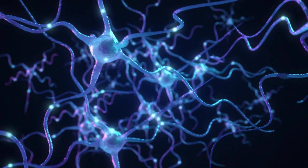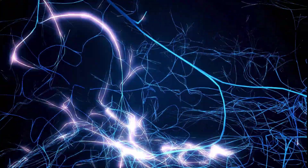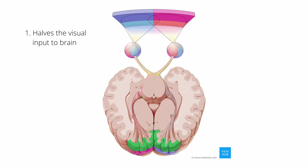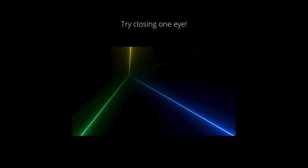Why does closing one eye — monocular vision — reduce seizures? Strobe and flickering lights create too much information and neural excitation, leading to overload in the visual processing part of the brain called the occipital cortex. Closing one eye, and to some extent filtering red wavelengths, can help in three ways. First, it halves the visual input: when one eye is closed, the overall visual input to the brain is halved, decreasing the likelihood of triggering seizures from provocative flickering lights or patterns.